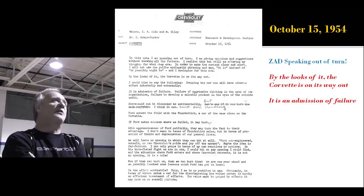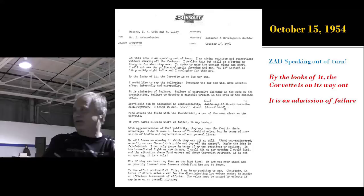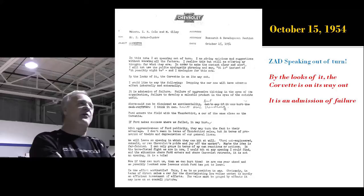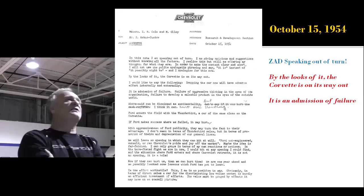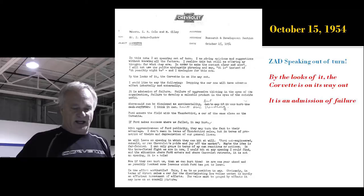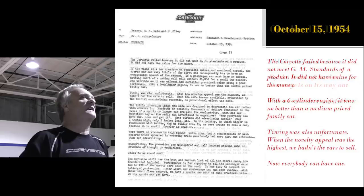October 15th, 1954, Zora writes a letter to Ed Cole and his direct superior Maurice Ali — never been published. It's Zora clearly speaking out of turn. He's lamenting the demise of the Corvette — it's being canceled because of the Thunderbird's success. Zora says, quote, 'By the looks of it, the Corvette is on the way out,' and he clearly calls it an admission of failure.